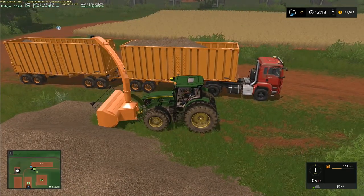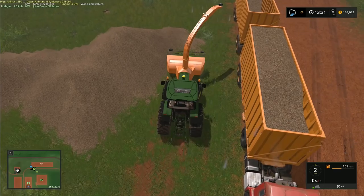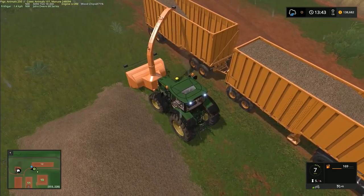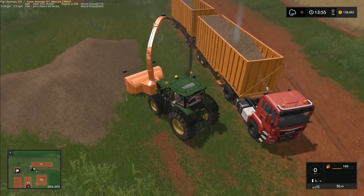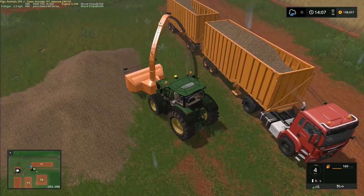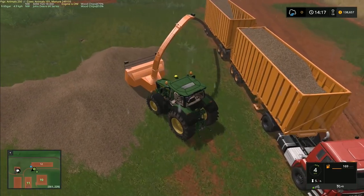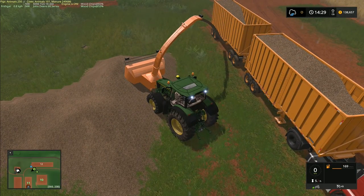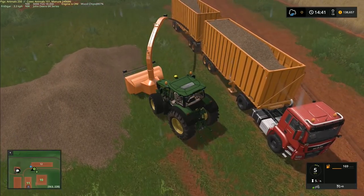Ideally we should have gotten this loaded up before it started raining because soggy wood chips is not really ideal — it's going to deteriorate the quality somewhat. Fortunately, the sawmill we're taking them to has a facility to dry them out. But we can't really be paid for them by weight in a rainstorm, because a lot of the weight in the vehicle is going to be water, and people get upset when you bill them for large quantities of water.